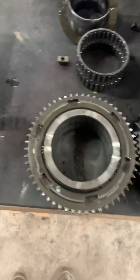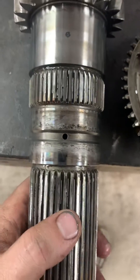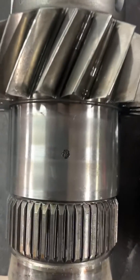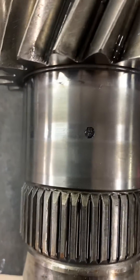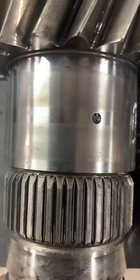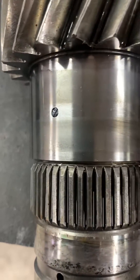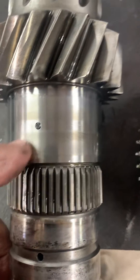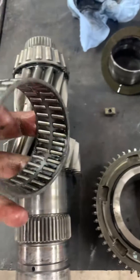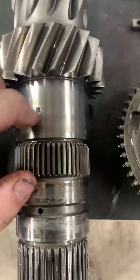Something to pay attention to — I've talked about it before. They have these holes for oiling on the countershaft. Here's an example of what can happen if, A, you don't change your oil and you circulate a bunch of crap. I'm glad whoever was driving this stopped driving it, because right here you're starving this needle bearing. Third gear was probably not the greatest shift in the world.